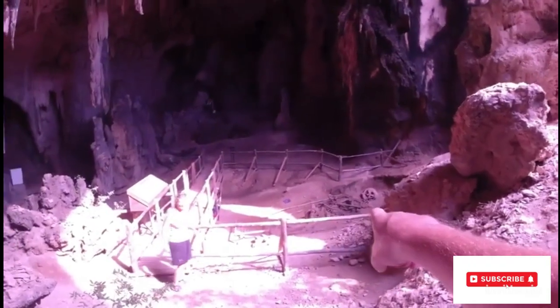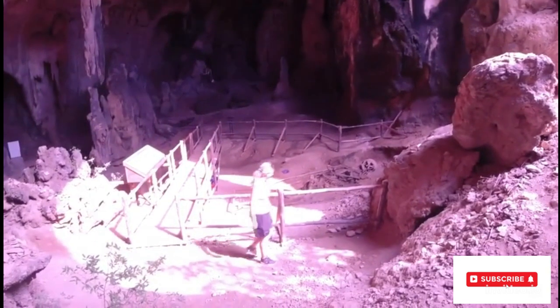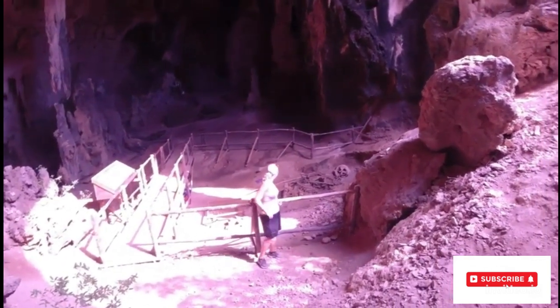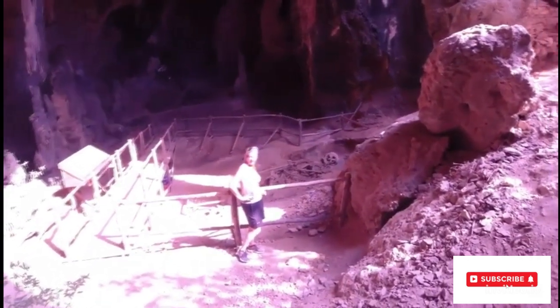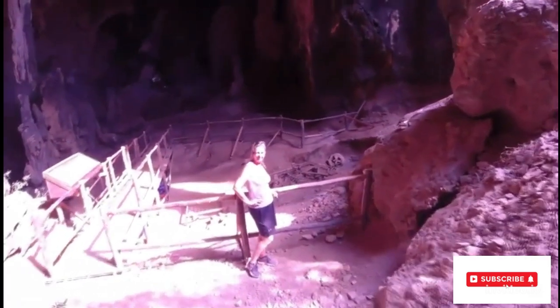Somebody painted glasses on that one. Come and stand here — give you a rough idea. Nah, not having it.